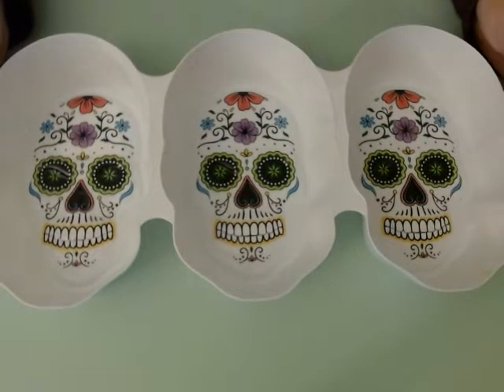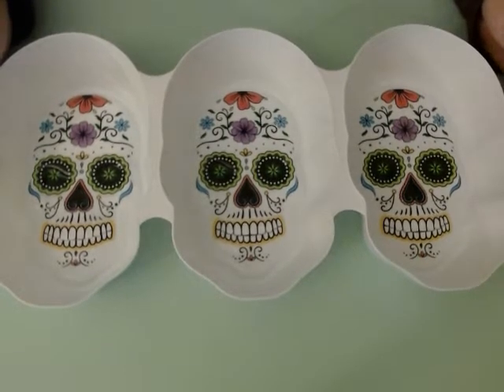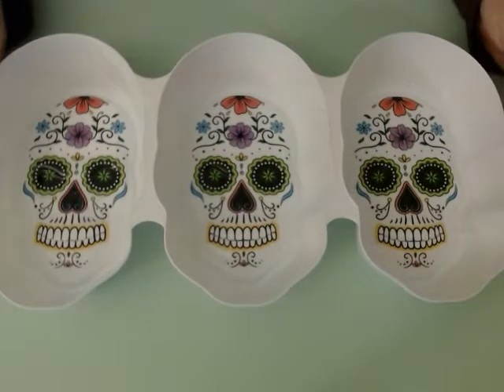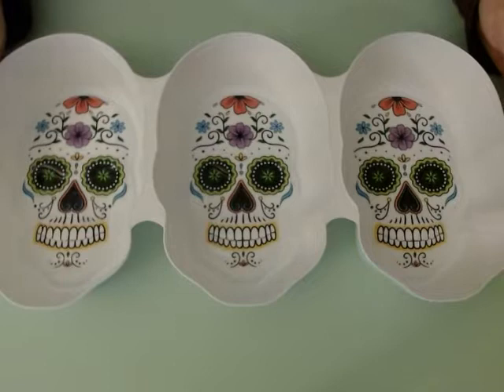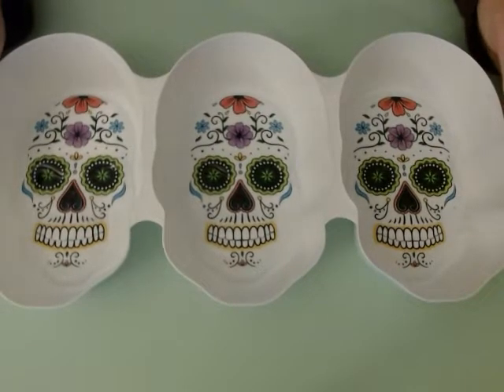Today I thought I'd do a little fall shopping haul — just something simple, some of the things I picked up recently. I got stuff from the Dollar Tree, Five Below, TJ Maxx, one thing from Ross, and some stuff I ordered from JCPenney.